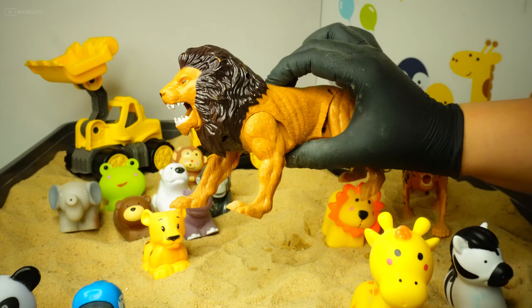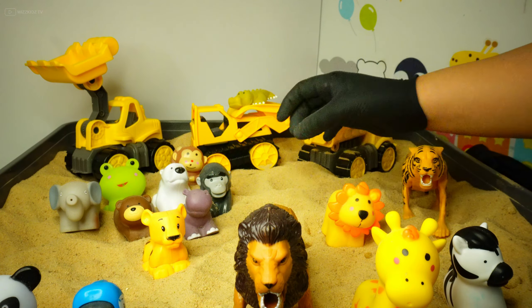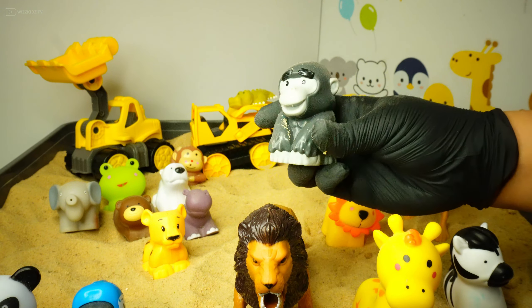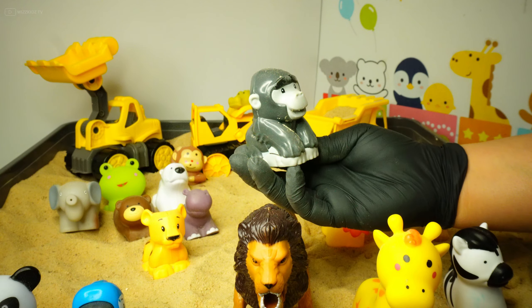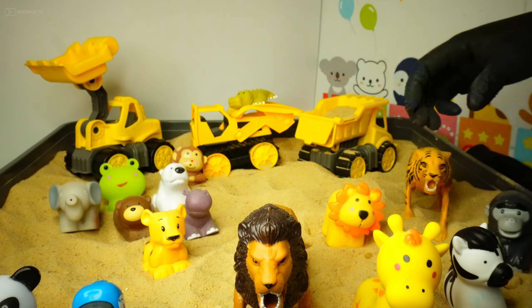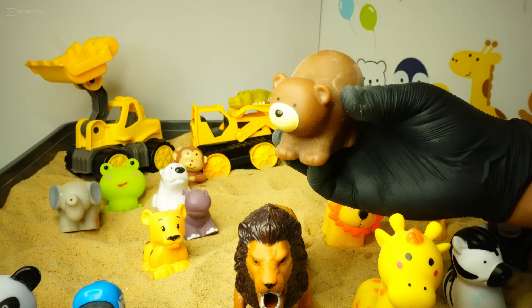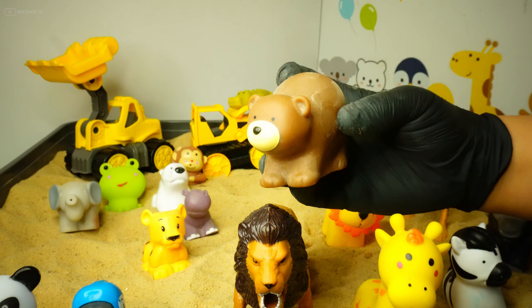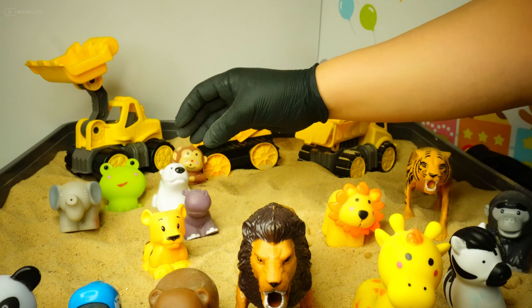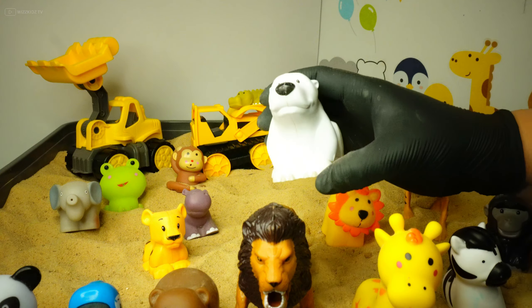Let's choose another animal. What about this one — do you know what this is? Gorilla! Well done! How about this one? Can you tell me what animal this is? It's a grizzly bear! Yes! This one is a polar bear.